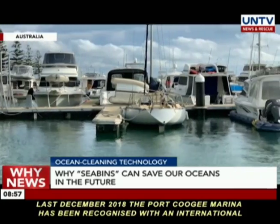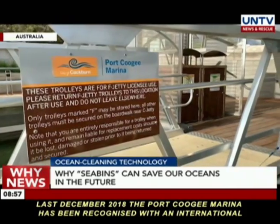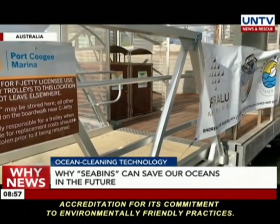Last December 2018, Port Coogee Marina was recognized with an international accreditation for its commitment to environmentally friendly practices.